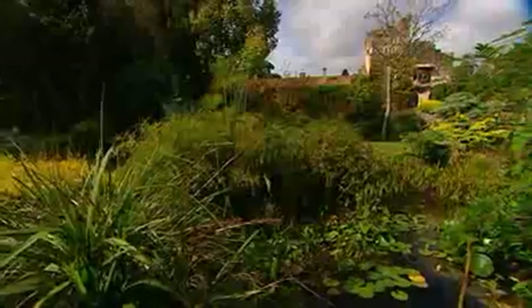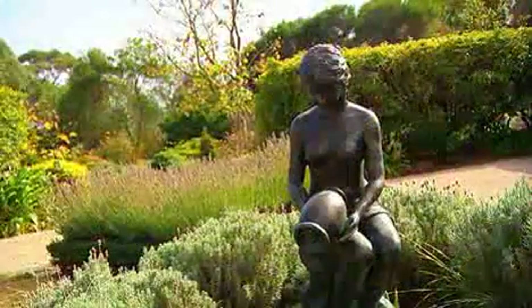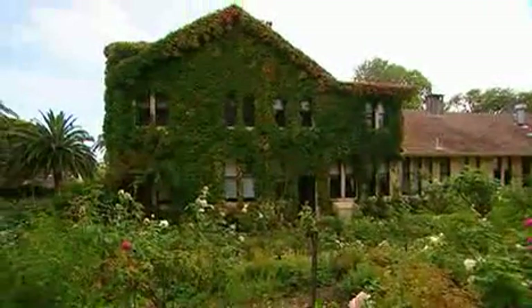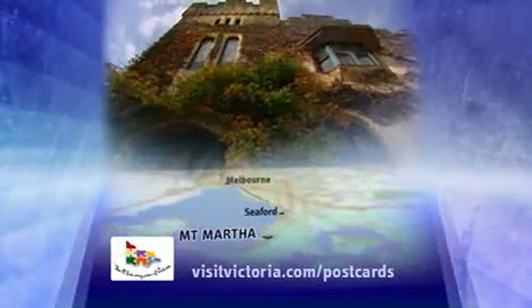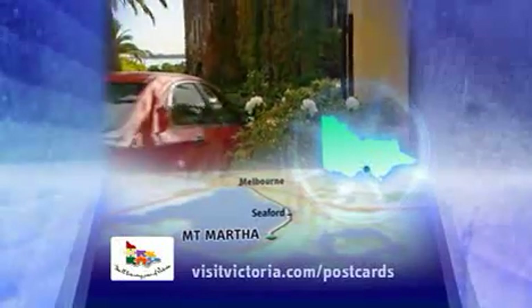Lint Manor started life as a holiday home in the early 1900s for a wealthy Melbourne family. It's had several owners since and most recently has been restored to become an elegant boutique hotel. The historic chateau is located at Mount Martha on the Mornington Peninsula, about an hour's drive south of Melbourne.